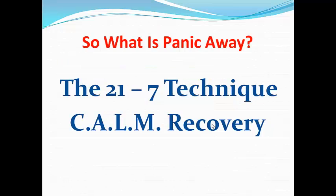So what actually is Panic Away? Well, despite the fact that what you receive is quite substantial, the essence and core of Panic Away is what is known as the 21-7 Technique and Calm Recovery. The 21-7 Technique is a 21 second countdown followed by a specific 7 minute exercise. You follow that with the Calm Recovery Technique, and that in essence is what Panic Away is.